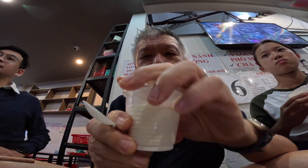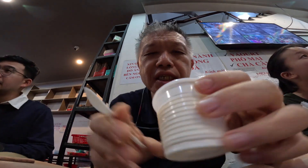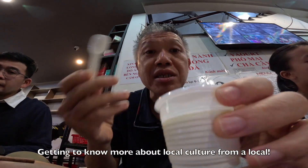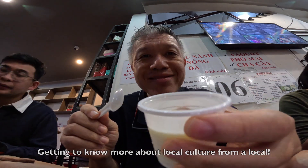So we learned that Dalat is a town that started by the French back in 1823, and the French has brought along its influence — like for example, having yogurt after a meal. Cheers.